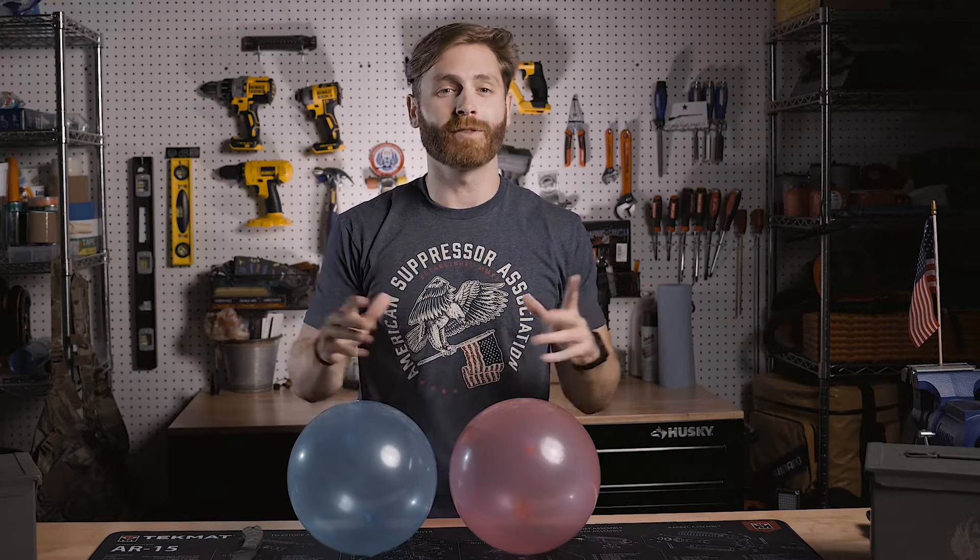Hey y'all, Knox here with the American Suppressor Association, and we're back for another installment of Suppressor Q&A. Now here's a question we get all the time: how on earth does a suppressor actually work?